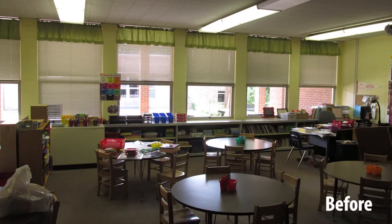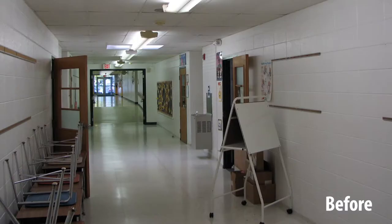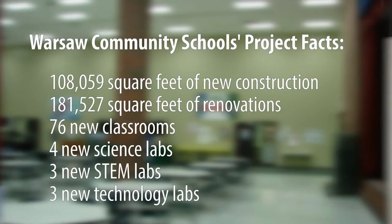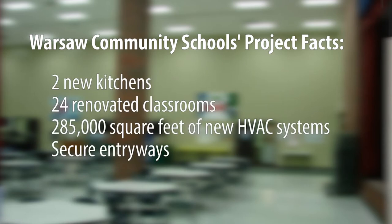As we looked at our facilities, the realization was our school facilities were not keeping up with our industry facilities. When we bring in our advisory councils, they would be talking about the labs that they had, the different atmospheres that we needed to prepare these students for the next steps. We needed to update our facilities and make sure that we truly are a pipeline for the future.